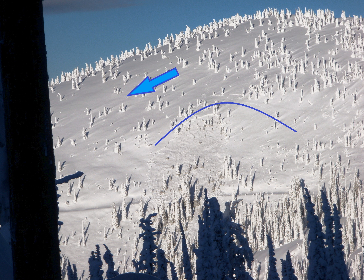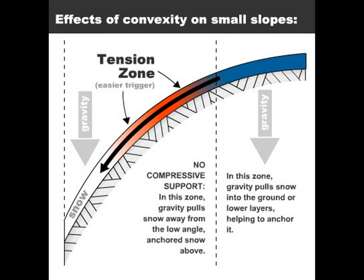The dark blue line identifies a small bowl and denotes where the terrain changes from a planar, lower-angle slope to a steeper and convex one. Snow above this line tends to remain in place.